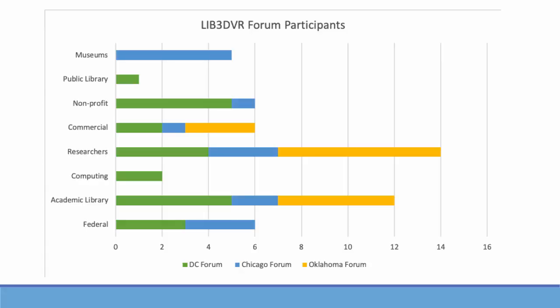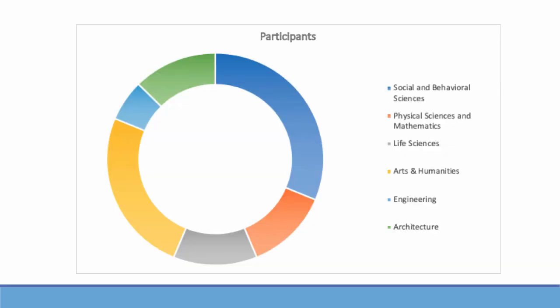This slide represents the diversity of our partners from a number of sectors and disciplines — green for the Washington DC forum, blue for the Chicago forum, and yellow for the Oklahoma forum. This next slide represents the disciplinary diversity of the participants across the forums, specifically the researchers who participated in the forums themselves.